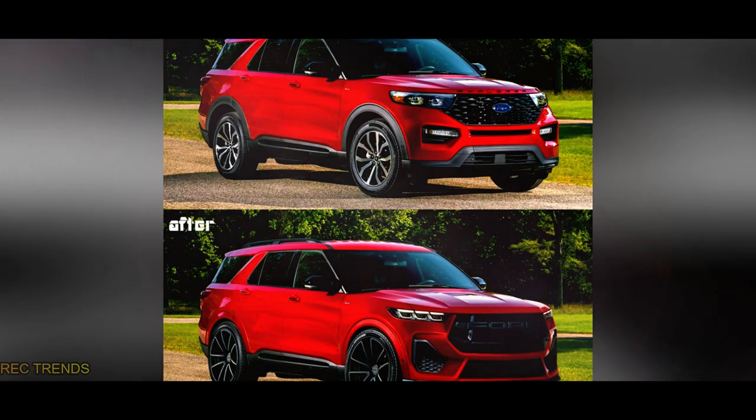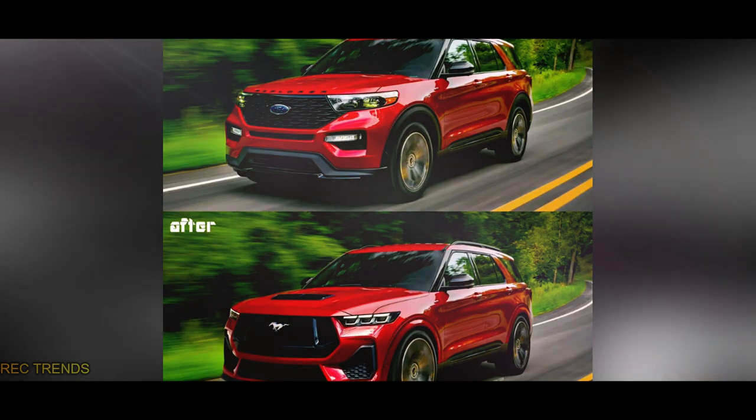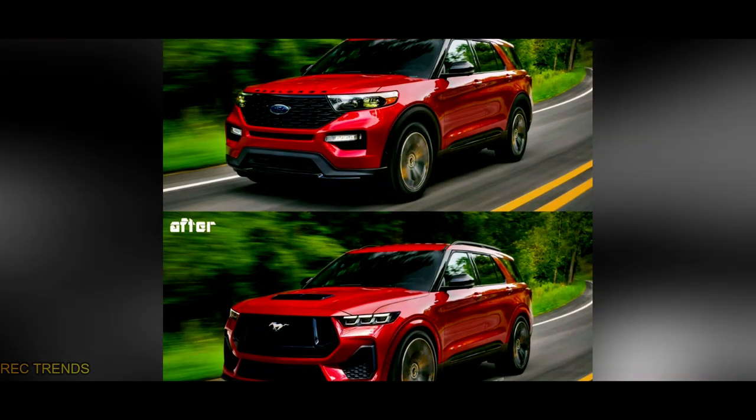Enter Nikita Chuyko, also known as Kelsonic on social media, a virtual artist who has taken it upon himself to reimagine the Ford Explorer. He believes that now is the perfect time to give the Explorer a fresh new look, even before the official facelift.